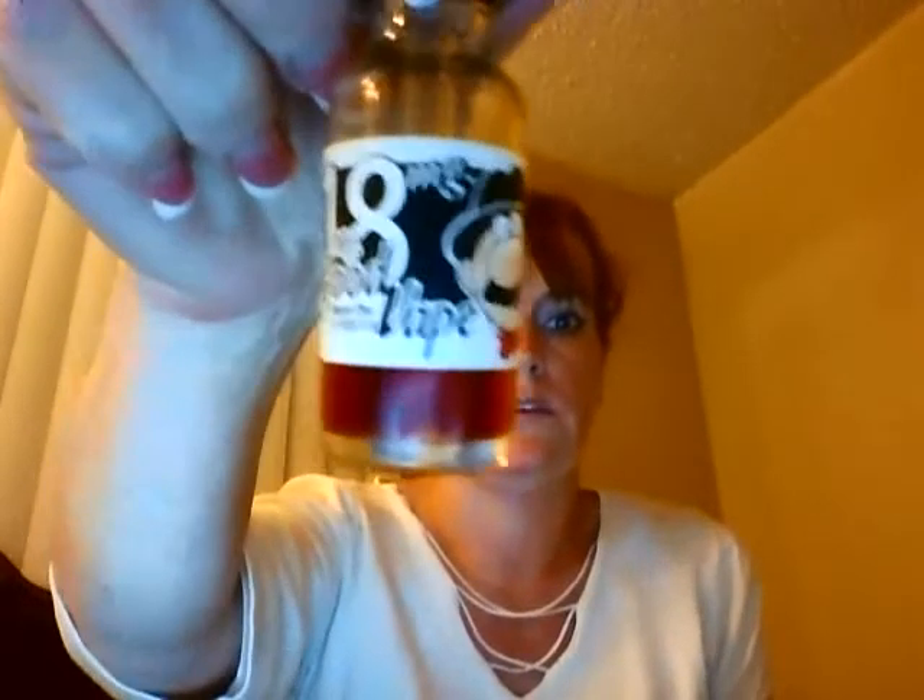Hi guys, this is Emily the Vape Girl coming at you with another review. We are going to take a look tonight at Mr. Good Vape.